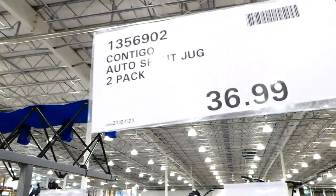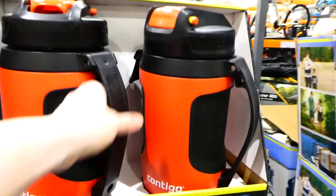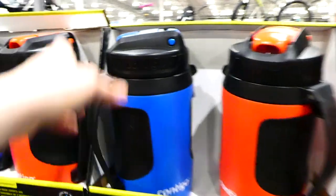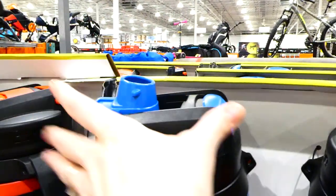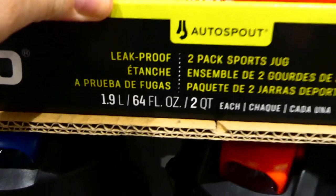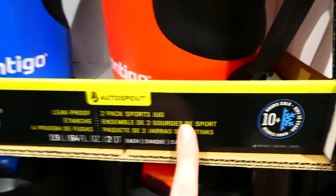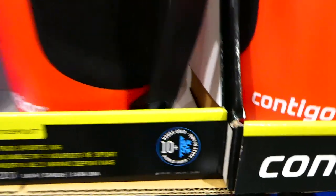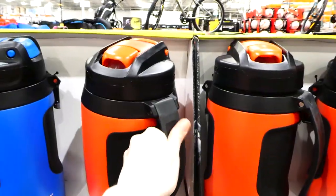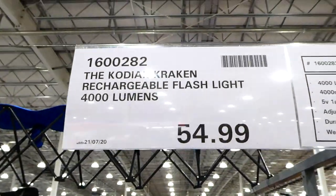The Contigo Auto Spout jugs come in a two-pack for $37 — looks like red and blue. They have a flip top auto-release mechanism, hold up to 1.9 liters or 64 fluid ounces each, are leak proof, keep drinks cold up to 10 hours, are BPA free, and have a rubber carrying handle so they won't slip.